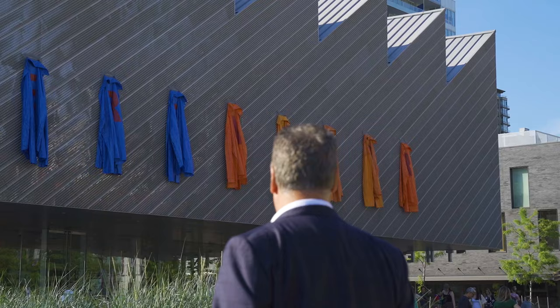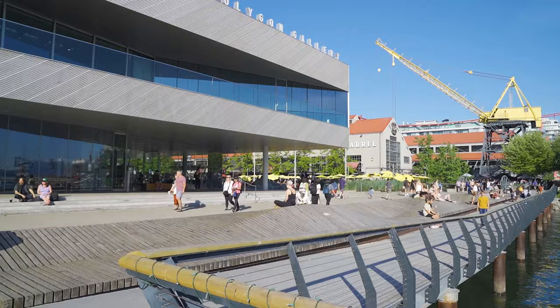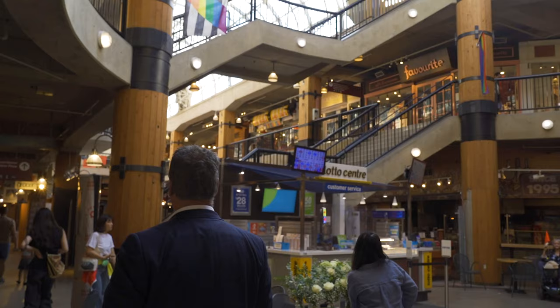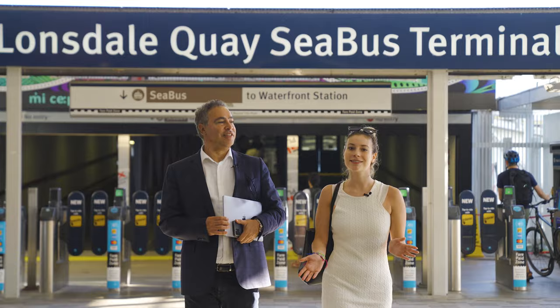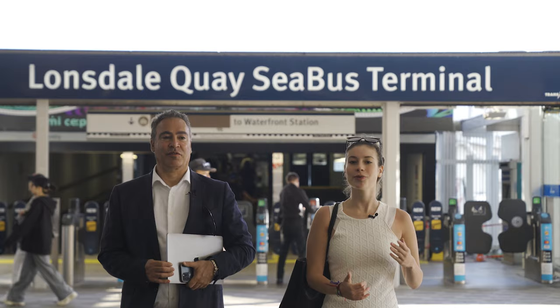We've headed a little bit more west from the Shipyards. Behind us is the Polygon Art Gallery, the Lonsdale Quay Market, and to our left is Tap and Barrel Shipyards. Here we are at the Lonsdale Quay SeaBus terminal — behind us is the SeaBus, in front of us is the Lower Lonsdale bus loop, and to our left and right we also have a McDonald's and a Starbucks.